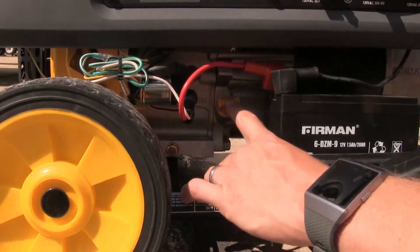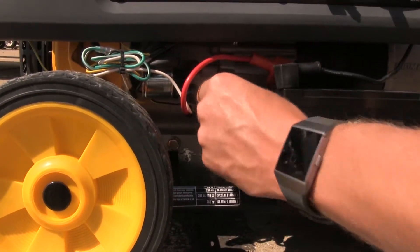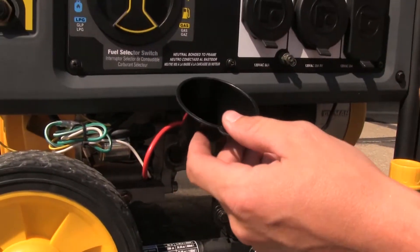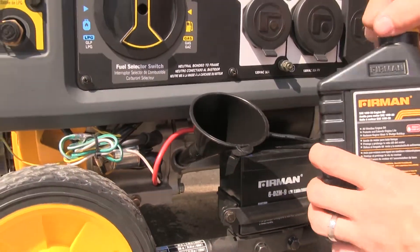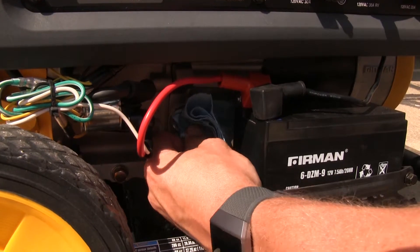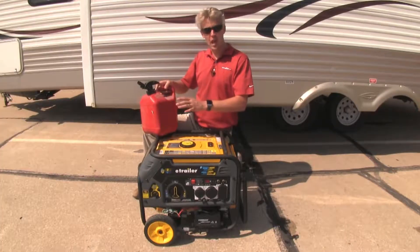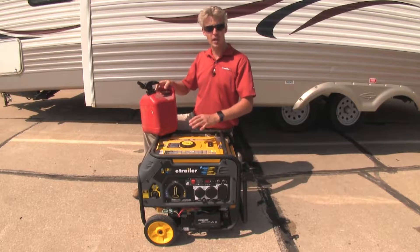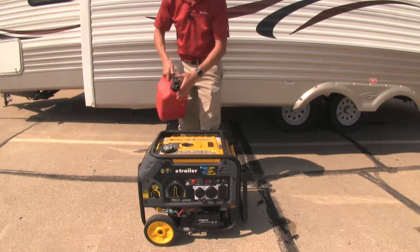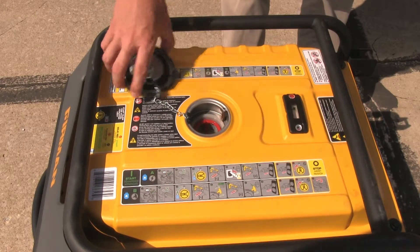Next, let's fill the oil. The oil filler cap is located right here to the left of the battery — it also doubles as a dipstick. Take our included funnel, push that in, and pour in our included oil. Once it's filled up, clean up any oil that may have spilled and put the cap back on. Now if you're using gasoline, now is the time to fill it up. It takes five gallons of regular unleaded gasoline. Take off the cap, begin fueling up, and once full, put the cap back on.